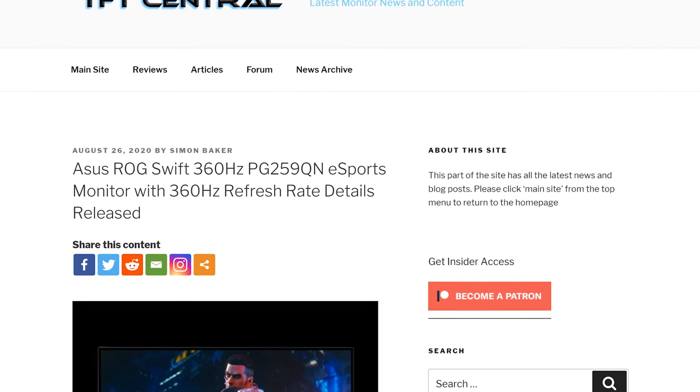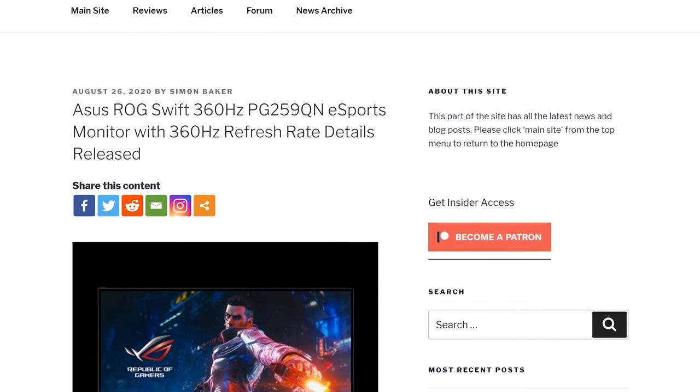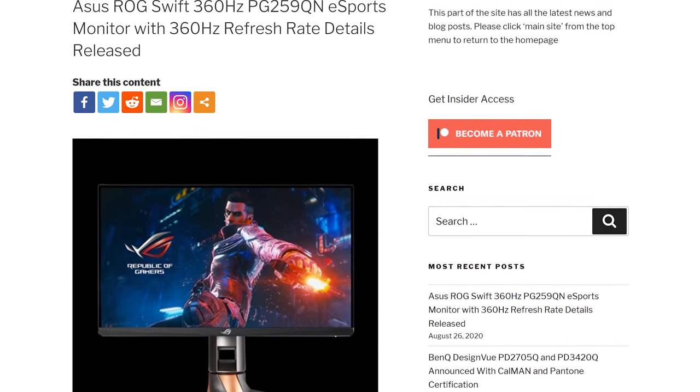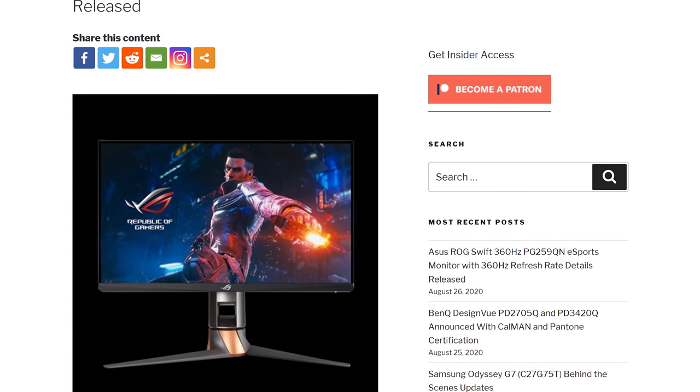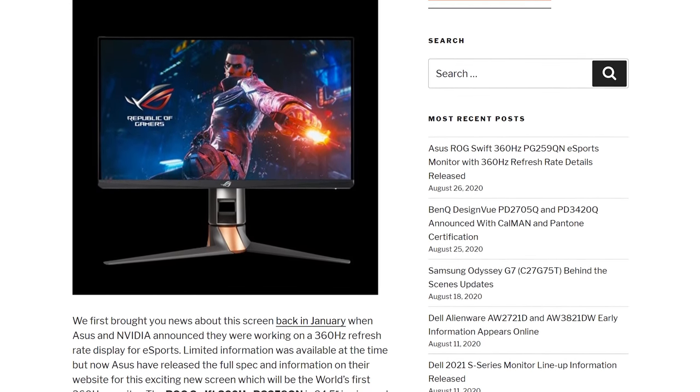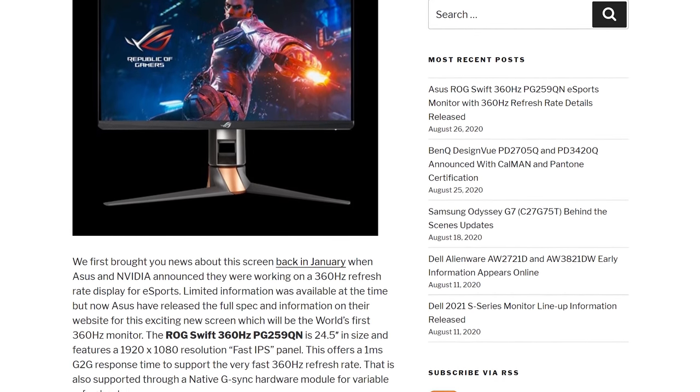ASUS has officially announced the ROG Swift PG259QN, their new 1080p 360Hz monitor for esports gaming. This was teased a while back in a joint announcement with Nvidia as part of their 'frames win games' marketing push, but now we have all the official information. The PG259QN uses a 24.5-inch 1080p IPS panel capable of 360Hz refresh rate. It also has a hardware G-Sync module, though these days these modules also support regular VESA Adaptive Sync, so this display should work with other GPU brands. The grey-to-grey response time is listed as 1ms, and there's HDR10 support — although this will be fake HDR as there's no local dimming. This monitor will be available in September at a price tag of $700.